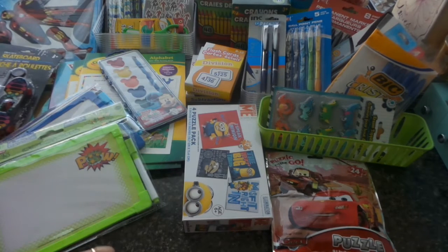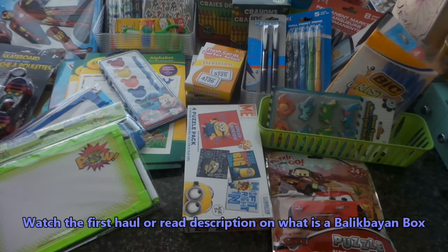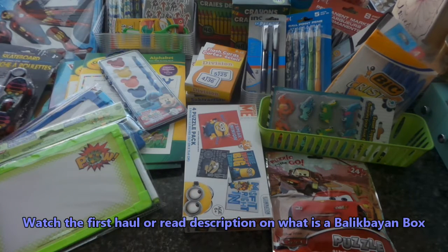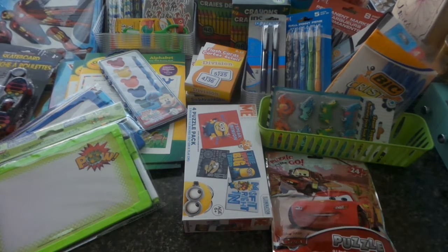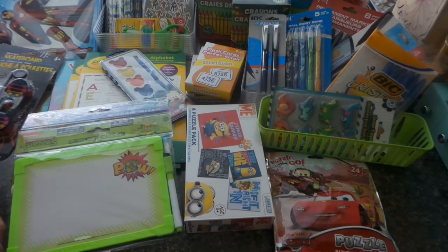Hello again, Josie here from Life at 50 and Beyond. Here's a continuation — part two of our Balikbayan box haul. I showed Balikbayan box one, which I'll link down below, and that contains personal hygiene and beauty items. Here on Balikbayan box two, I'm going to show our school supplies as well as toys for kids.